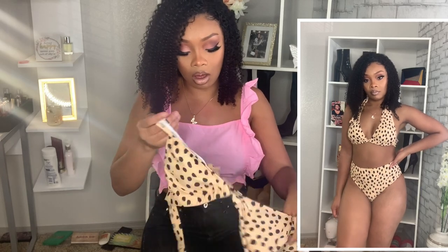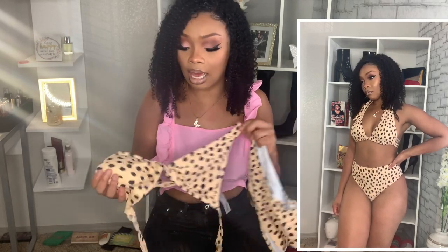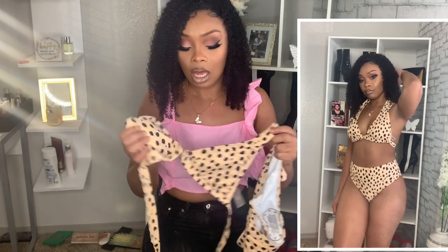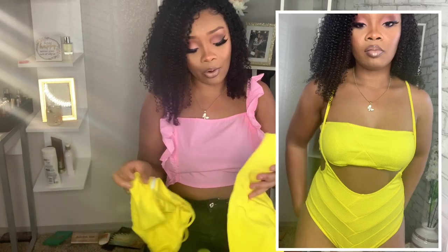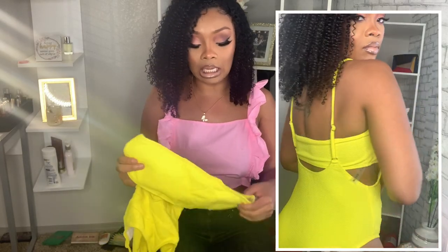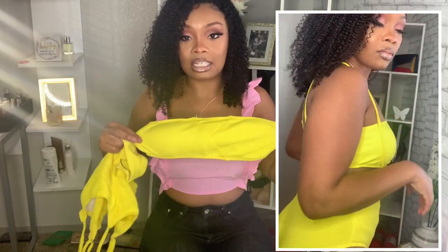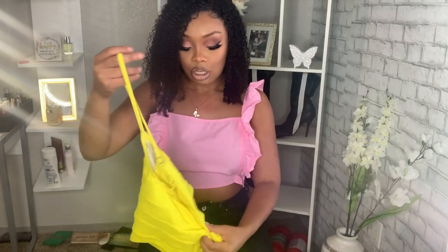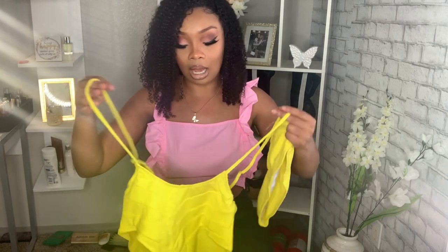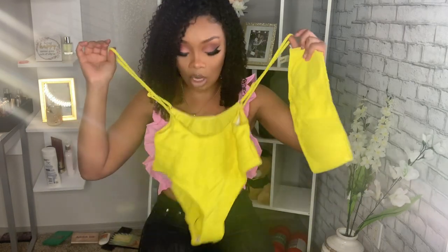I also got this two-piece polka dot set in a size small. I love this color — it's a nice neutral, toned-down yellow nudish color. My favorite color, honey yellow. I also got a yellow bandeau bikini set in a size small, similar to the white one I showed earlier. The swimsuit was so cute I wanted it in yellow too.